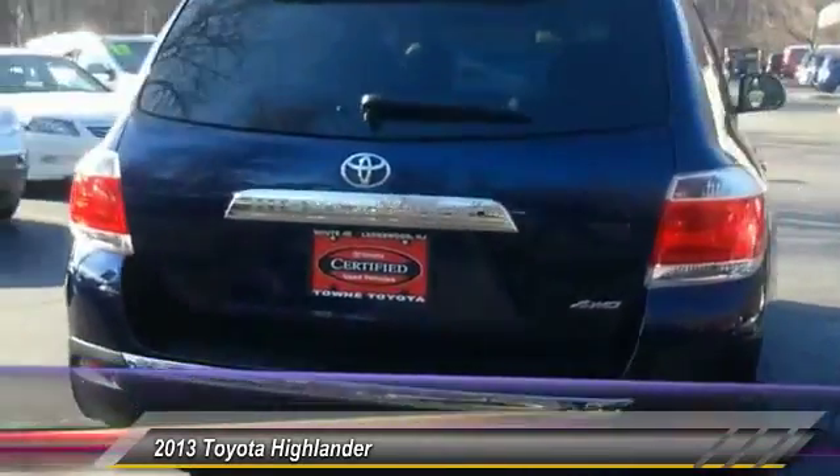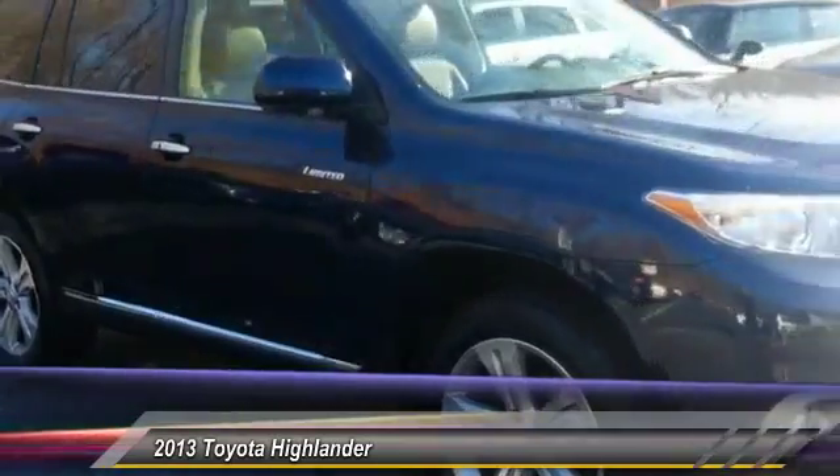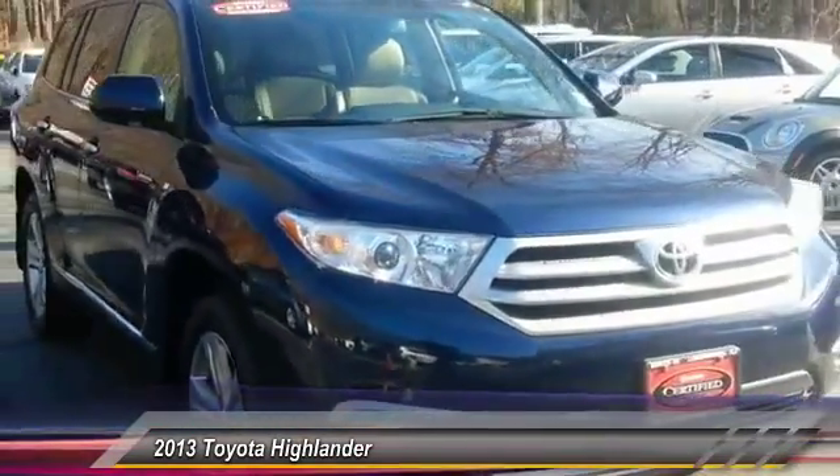A 2010 top safety pick, the Highlander is where substance meets style and is priced below $35,000. This vehicle has less than 45,000 miles. Here are some of this vehicle's great options.